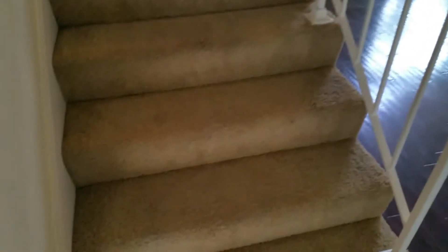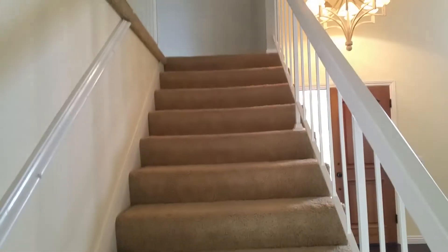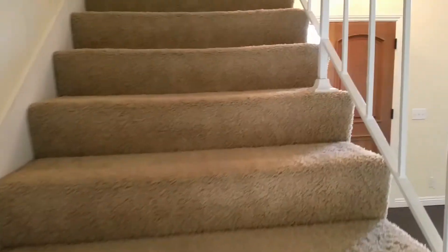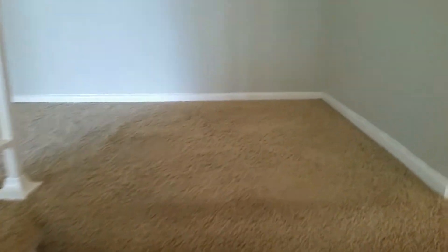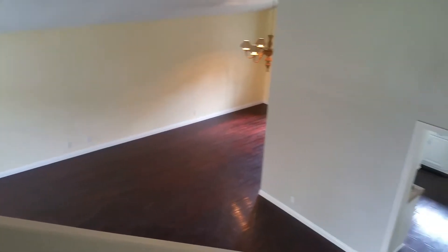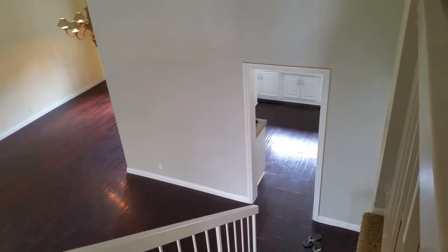So we'll go upstairs. It's carpeted upstairs, the carpet's in decent condition — it's pretty clean, not new but it looks clean. Here's looking down to the living room, dining room, kitchen.